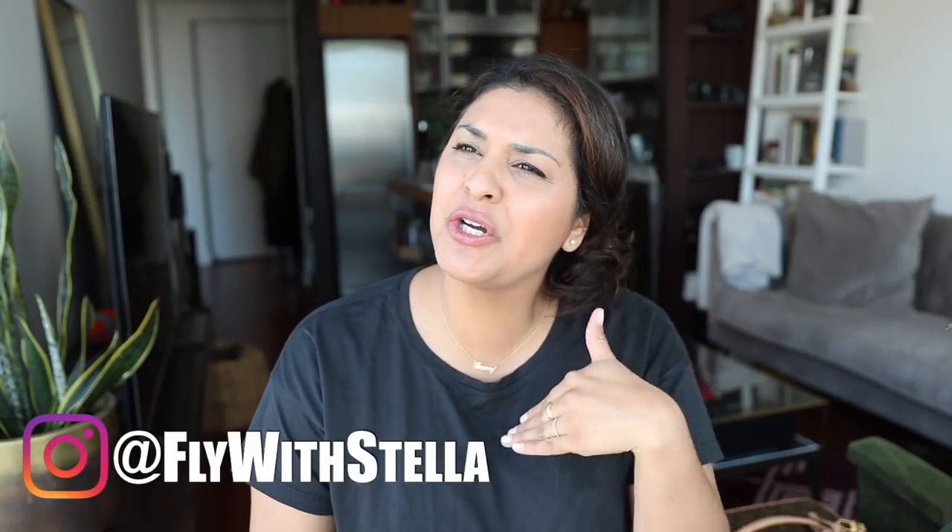If you guys are interested in following a New York-based flight attendant as she travels — I kind of haven't been traveling the world lately, been doing a lot of U.S. travel — that is on my Fly With Stella channel. But kind of need your help.